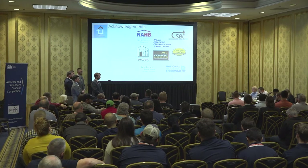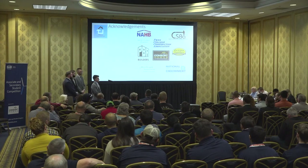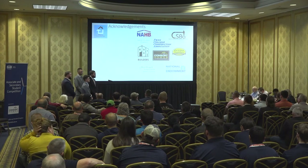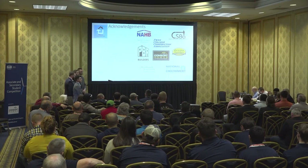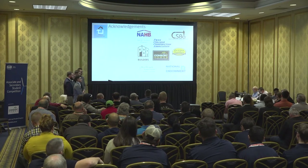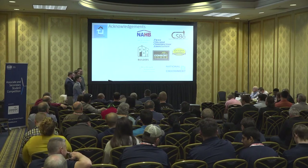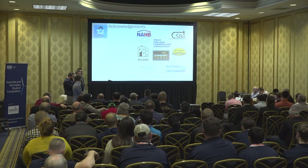The judge asked about who produced the sections and details, praising the work highly, but identified a coordination issue: the typical wall section drawing showed a 2 by 6 with R19 insulation, while the verbal presentation stated R21 — a discrepancy since R21 is a compressed fit for a 2 by 6 cavity. Additionally, the estimate appeared at first to show 2 by 4 walls. The judge emphasized that team members need to talk to each other, check each other's work, and make sure they are presenting exactly the same information consistently across all documents.